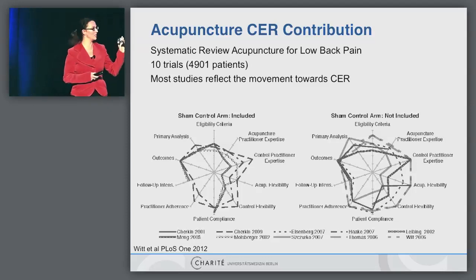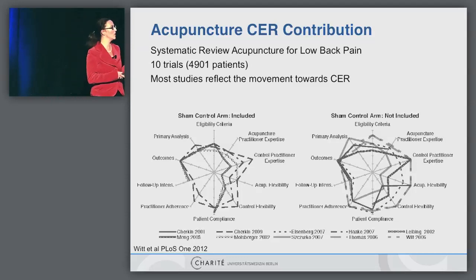I've divided here the 10 trials into two groups. These are the groups which included, besides active control, also a sham control. These are the trials which had only an active treatment control. You can easily see that for the eligibility criteria, when you have a sham control, it moves more to the middle — more to the efficacy side. Same with the acupuncture practitioner expertise and the flexibility of the acupuncture.